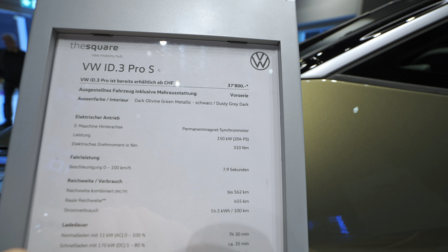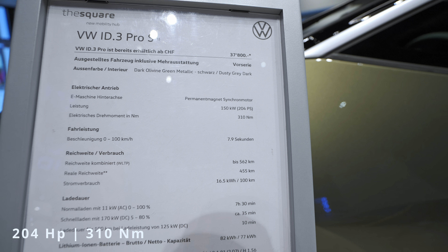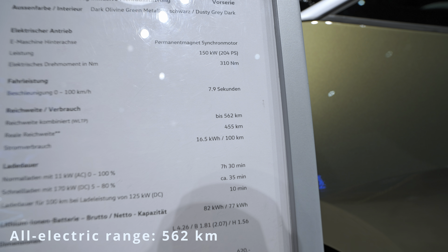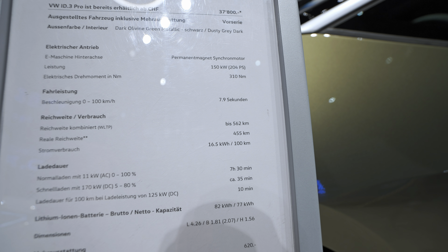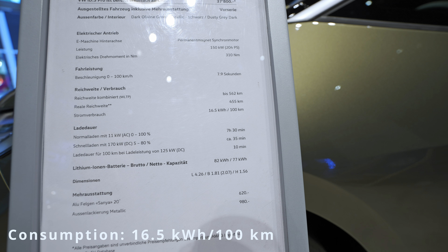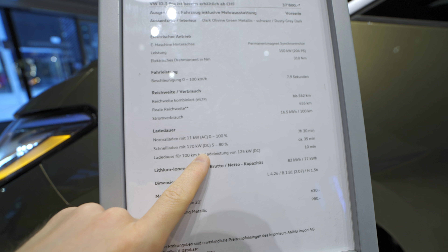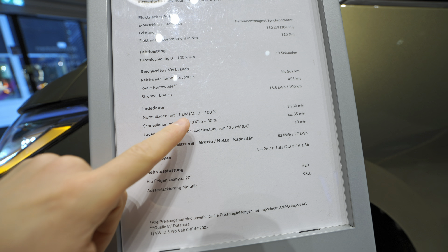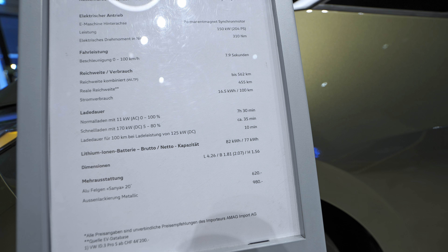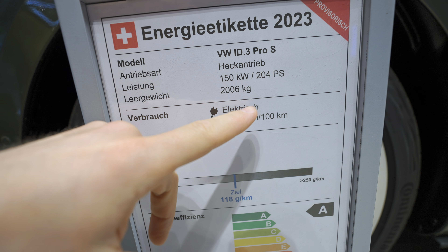The technical data: same motor, same battery — 204 horsepower, 310 Newton-meters, single electric motor on the rear, 0 to 100 in 7.9 seconds. The Pro S has an estimated WLTP range of 562 kilometers, with a real-world estimate of 455 kilometers and consumption of 16.5 kWh. AC charging at 11 kW takes 7 hours 30 minutes. DC charging speed has improved from around 130 kW to now 170 kW, meaning 5% to 80% in just 35 minutes. The car weighs 2,006 kg.